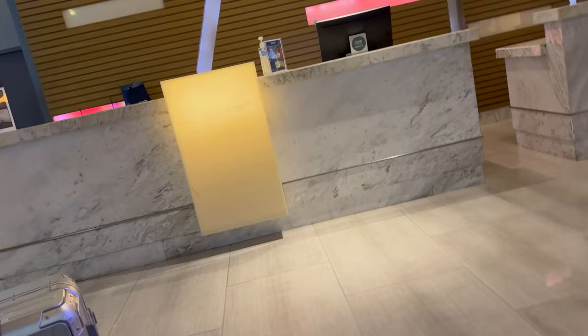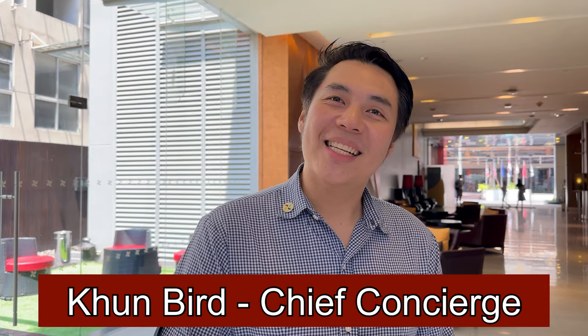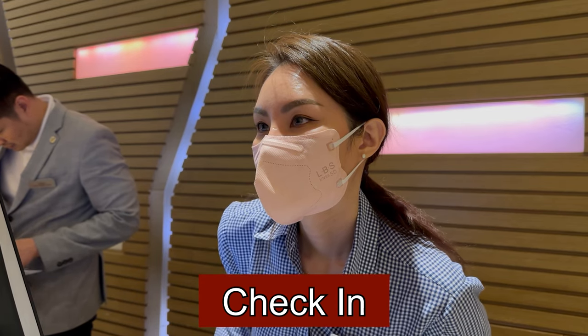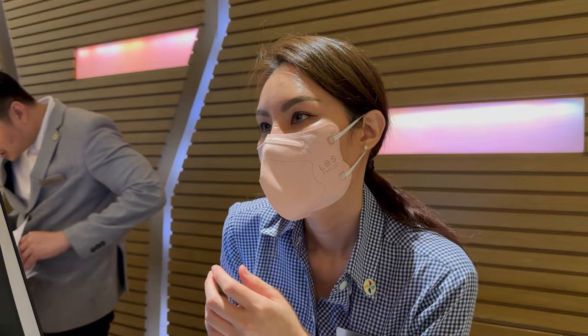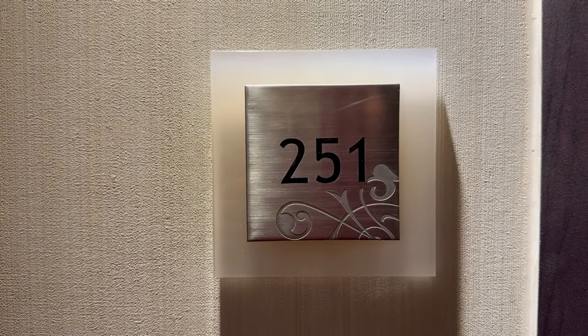I received a very warm welcome on arrival from all staff, especially from Khun Bird who was the Chief Concierge and recognized me from a previous hotel, the Marriott Marquis. Check-in complete, let's head to my room which is a Terrace Suite located on the second floor, room 251.